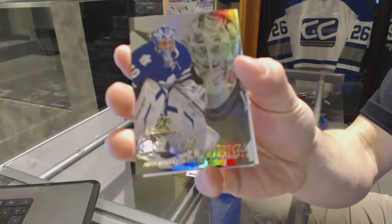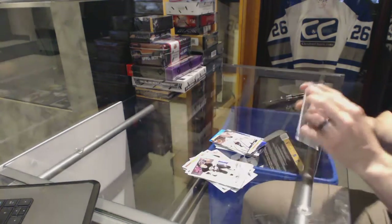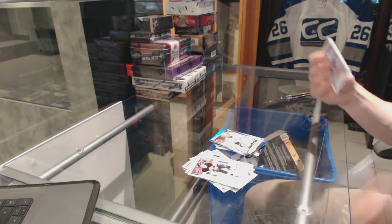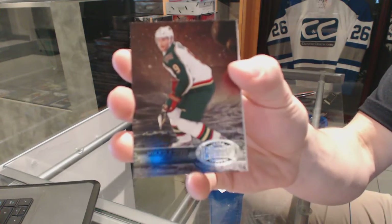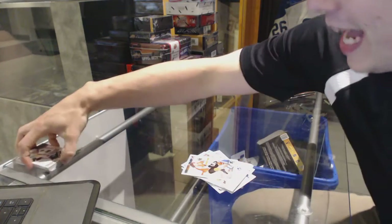A Flair Showcase for the Toronto Maple Leafs, Jukka Aronen, and a Retro for the Predators, Pekka Rinne. A Metal Universe for the Minnesota Wild, Mikko Koivu, and a Retro for the Blackhawks, Patrick Kane.